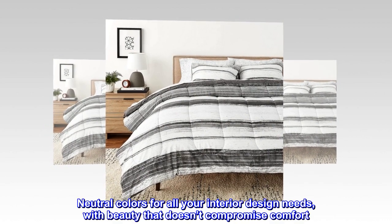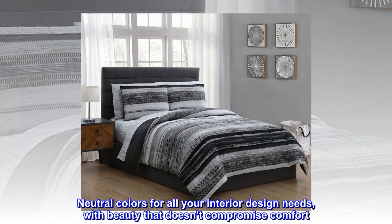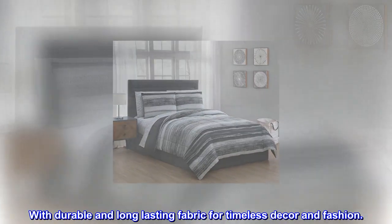Neutral colors for all your interior design needs, with beauty that doesn't compromise comfort. With durable and long-lasting fabric for timeless decor and fashion.